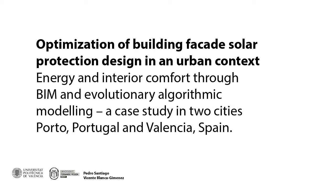Hello everybody, my name is Pedro Santiago and I'm here to present a research paper: Optimization of Building Facades Solar Protection Design in an Urban Context, co-written with Vicente Blanca Jiménez. We're both from Universidad Politécnica de Valencia, Spain.